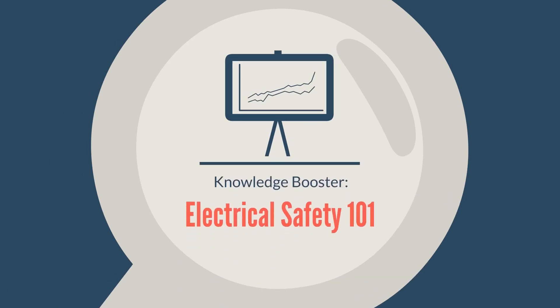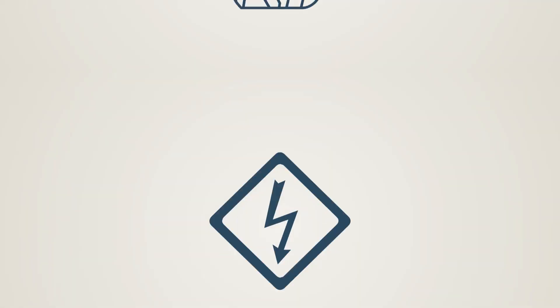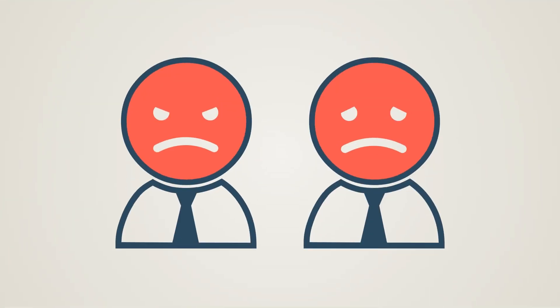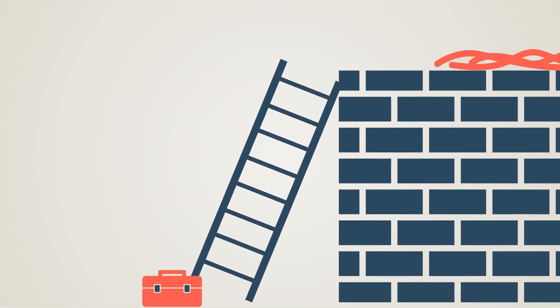Knowledge Booster: Electrical Safety 101. Every year, thousands of employees suffer a variety of injuries due to electrocution. While technological advancements have reduced the risk of getting shocked, factors such as human behavior and poor working conditions can still trigger a lot of electrical hazards in the workplace.